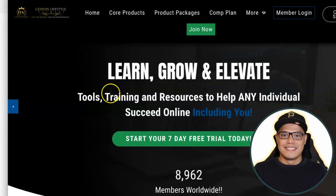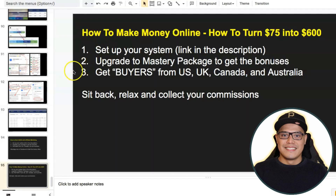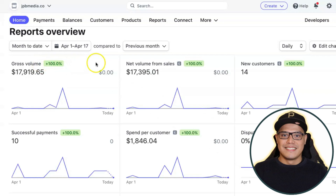Get a copy of Genesis Lifestyle Network — they still have the seven-day free trial so you can sign up and start promoting your link and earning from $50 up to $2,000 in commission. If you want to take advantage of the bonuses, upgrade to the mastery package for the big $2,000 commissions. If you have any questions, put them in the comment section below or message me on my Facebook page — the link is in the description. I'm here to help, coach, and guide you. Thank you for watching, and God bless.